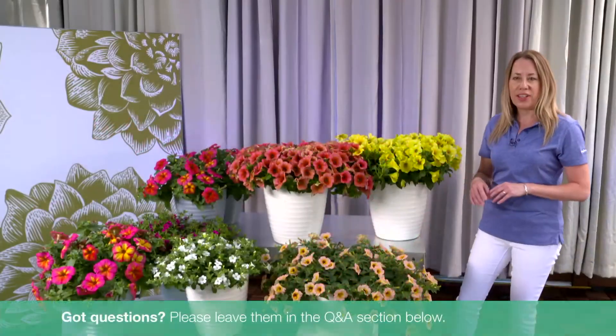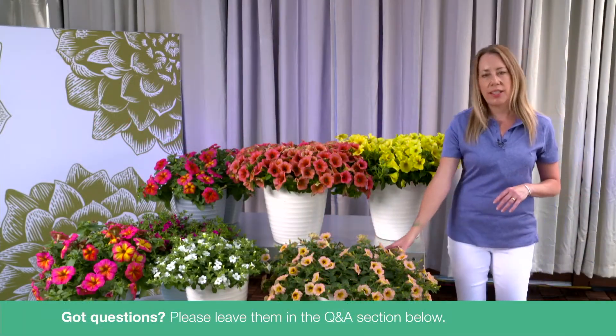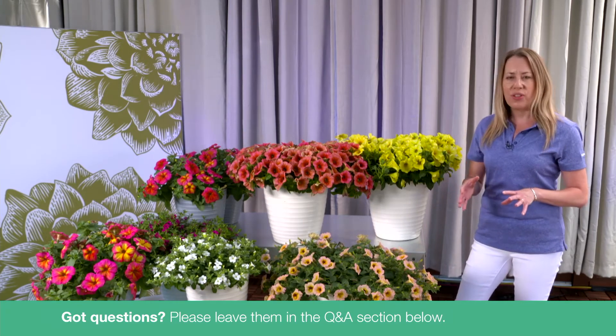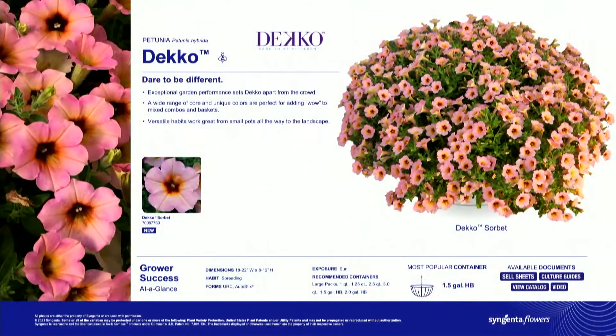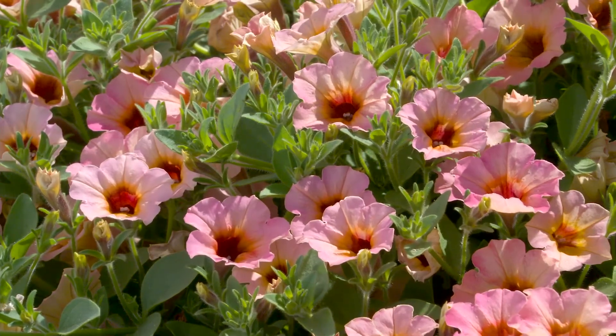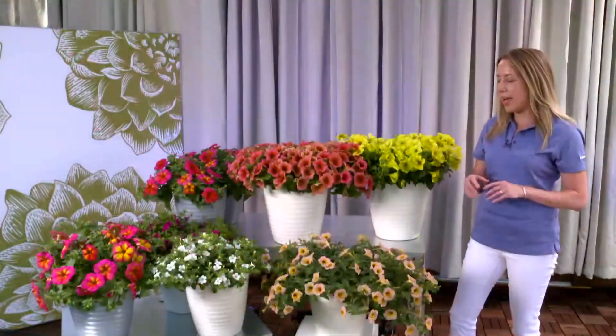Moving on to Deco Petunias, this series is our powerhouse petunia for landscape performance, but it also has great versatility to work in small containers all the way up to hanging baskets. The smaller flower size on Deco ensures really resilient color in the landscape — no worries about snotty flowers after heavy summer rain. These varieties are designed to bounce back with no problem.